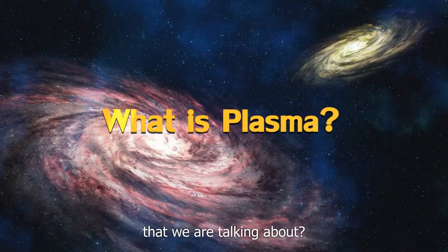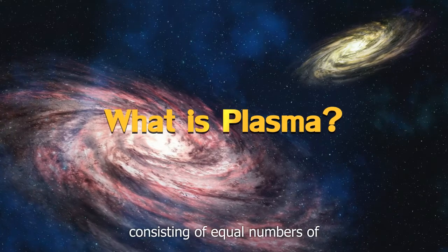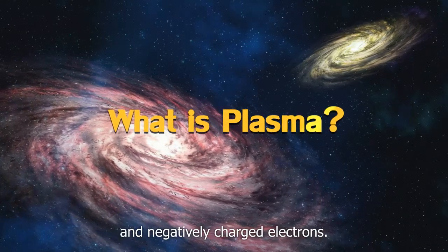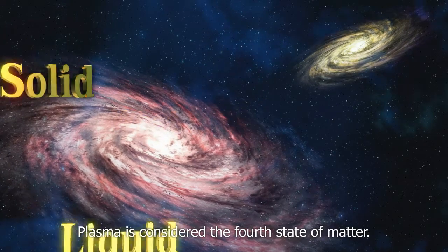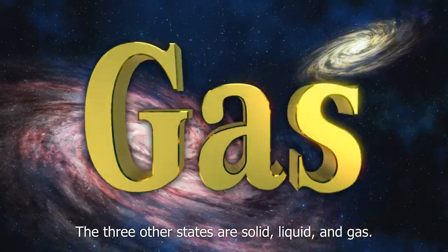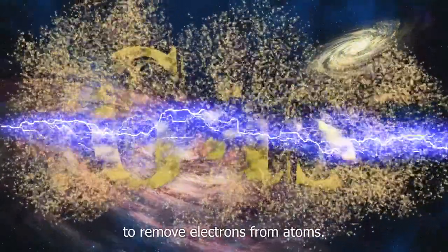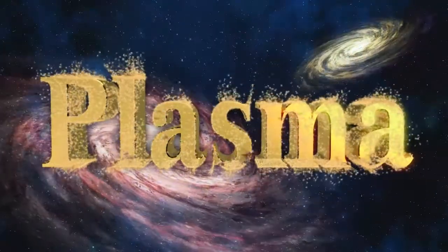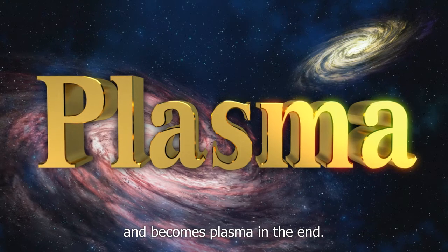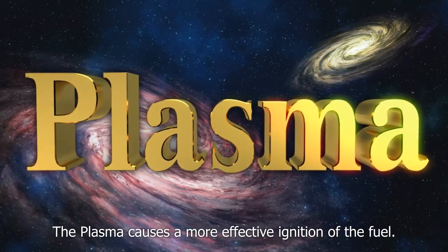You're probably wondering what is plasma. Plasma is an ionized gas consisting of equal numbers of positively charged ions and negatively charged electrons. Plasma is considered the fourth state of matter. The three other states are solid, liquid, and gas. An electric field with plenty of gas works to remove electrons from atoms. Ionization results when gas is ionized and becomes plasma. The plasma causes a more effective ignition of the fuel.